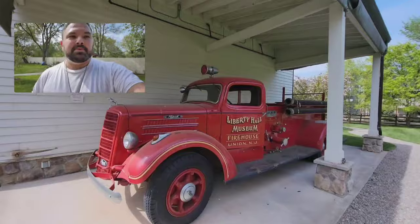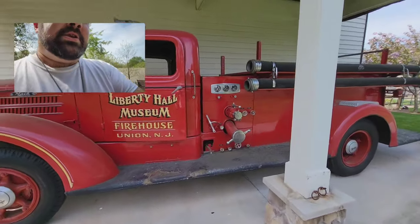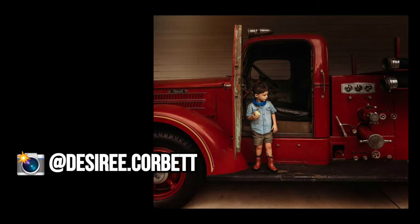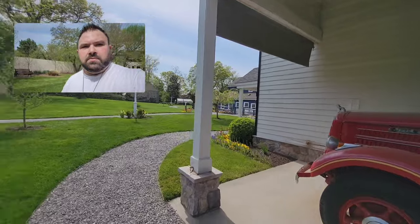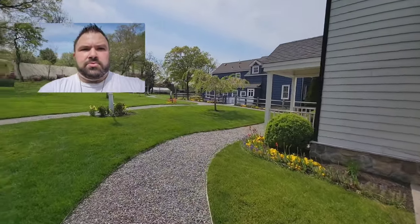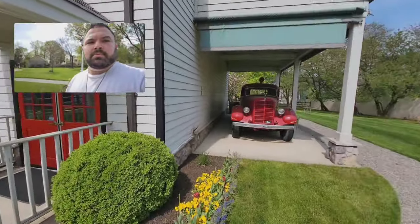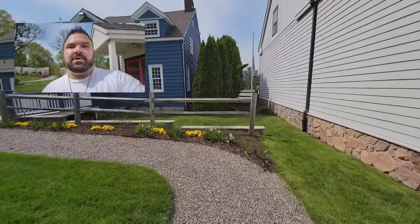One more thing I want to point out — this awesome fire truck! You can definitely take photos up against this. The lady in charge actually told me to make sure to check out and talk about the fire truck. It's on the side of the blue building, so when you come out of the building through that exit, it's right here. I think that about covers it — there's definitely quite a bit to work with here. Take care!